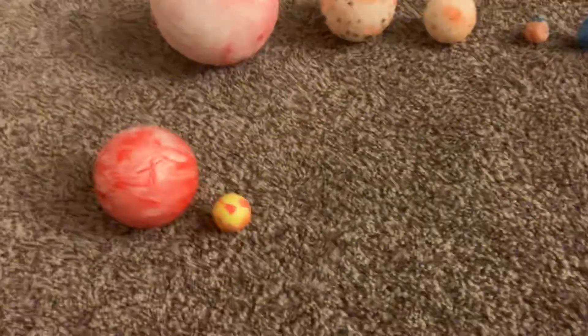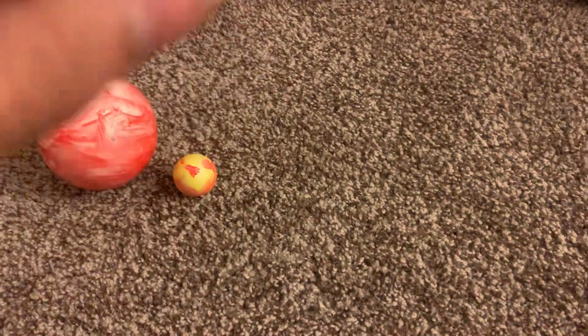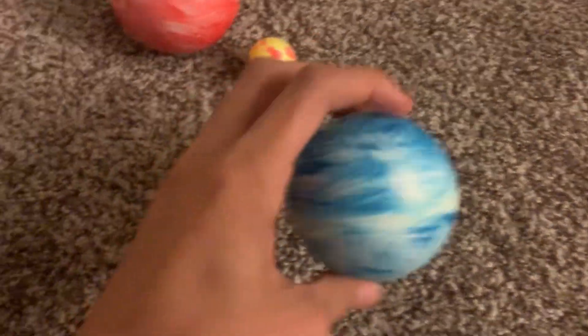The closest one to that sun is Gliese 581e. It's quite a hot planet. The next one is Gliese 581b. It's like 300 degrees and it's a gas planet, no solid surface, and it's not a safe one to go to.